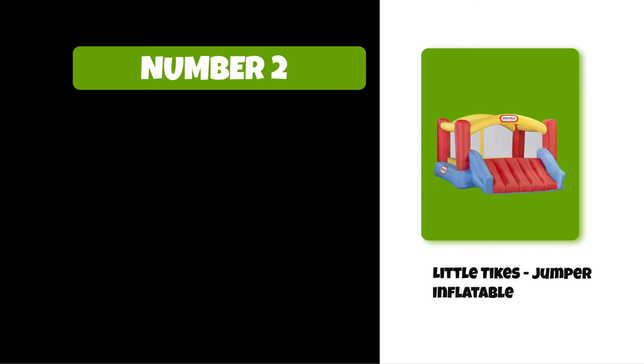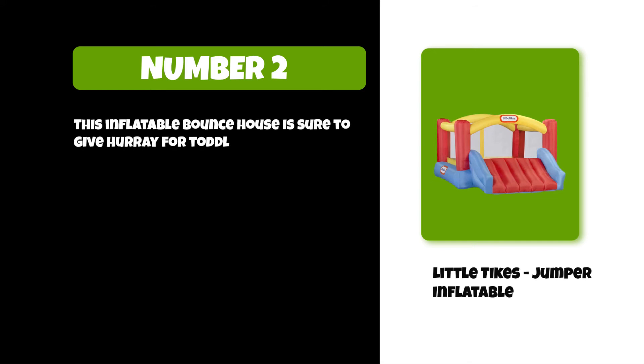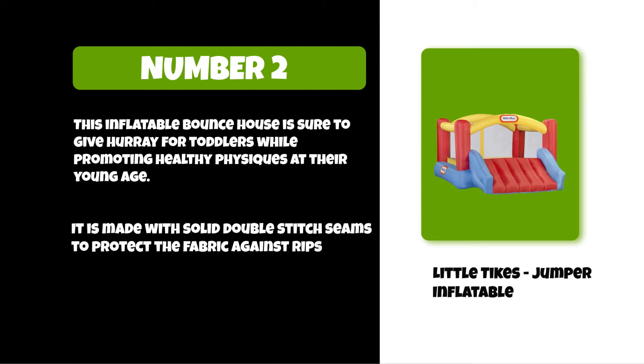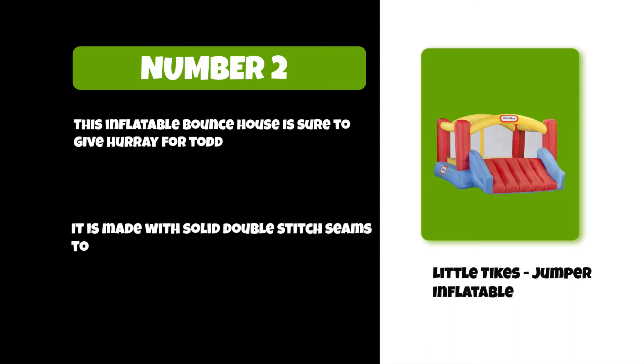At number two: the Little Tykes Jumper Inflatable. This inflatable bounce house is sure to give joy to toddlers while promoting healthy physiques at their young age. It is made with solid double-stitch seams to protect the fabric against rips and tears.